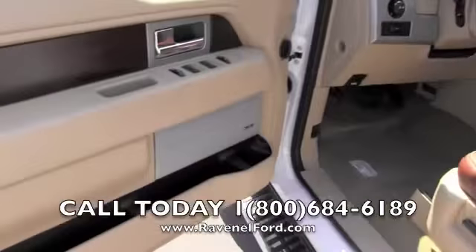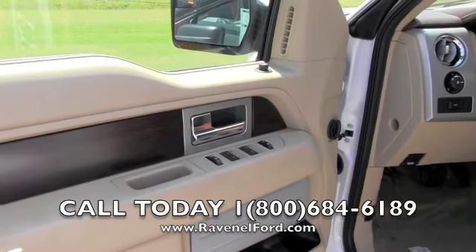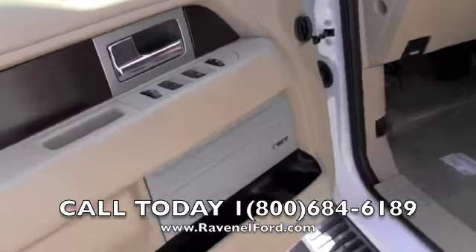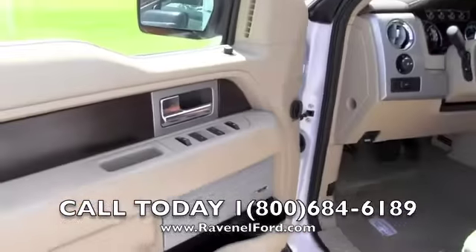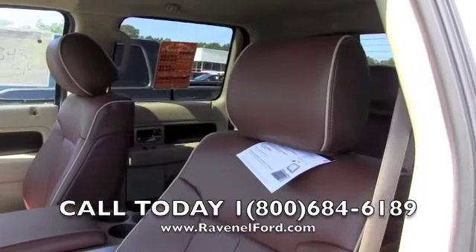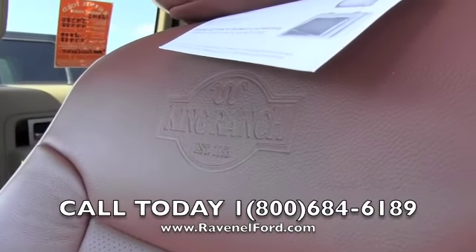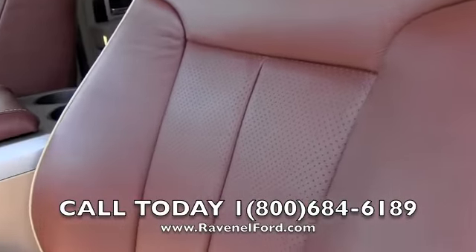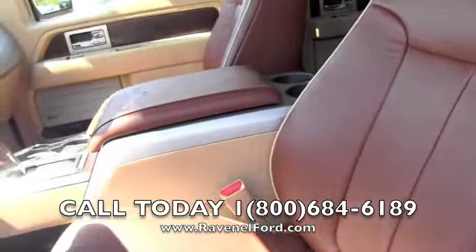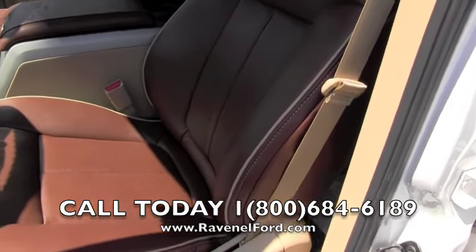Let's take a look at the inside. SiriusXM satellite radio ready. Wood trim — that's going to come on a King Ranch. Power windows, power door locks, power mirrors. Sony stereo system — that comes on the King Ranch too. There's the logo right there. Perforated leather with holes in it lets it breathe and stay cool, and you have heated and cooled seats, power seats, memory seats, and power lumbar. You've got it all.